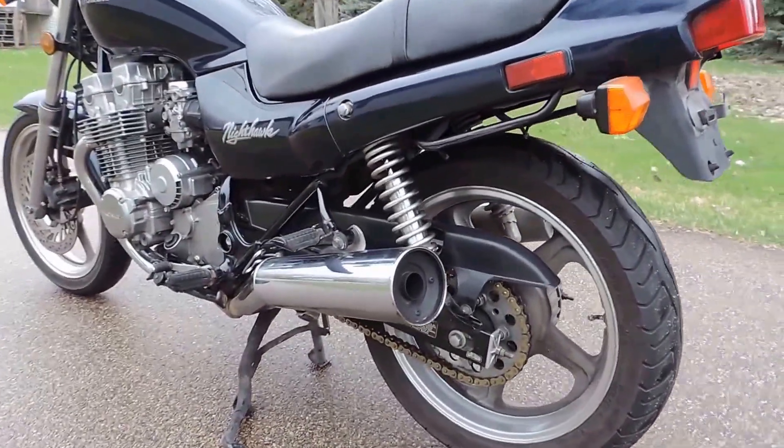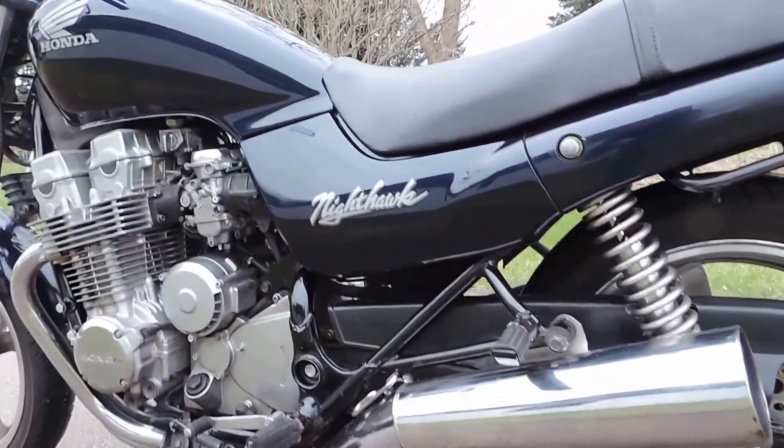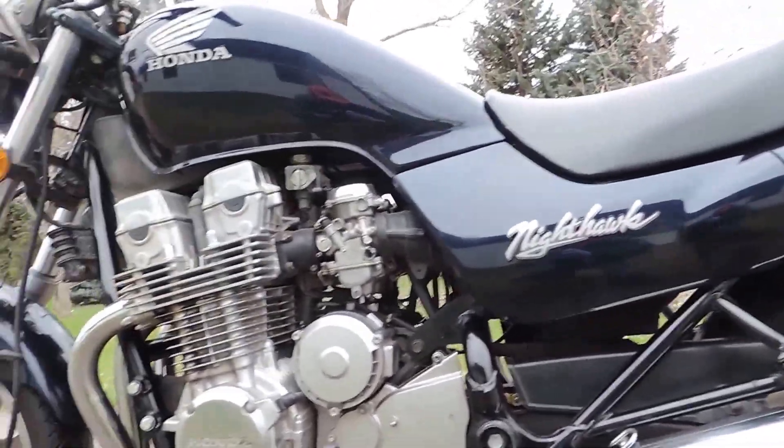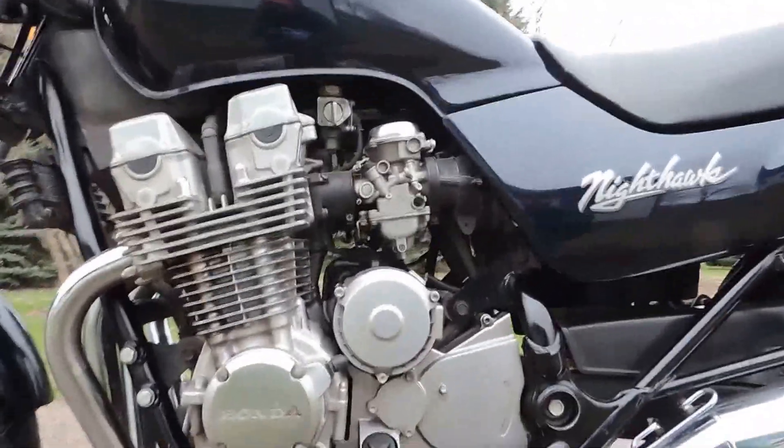It runs, rides, and shifts very smoothly through all the gears. It doesn't smoke from the exhaust or leak any fluids. It's just a very clean example of a collector bike.